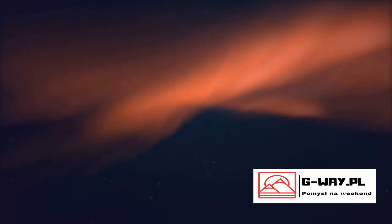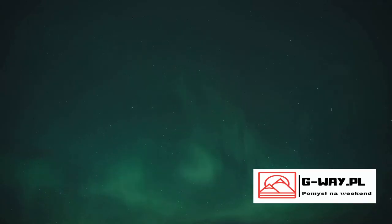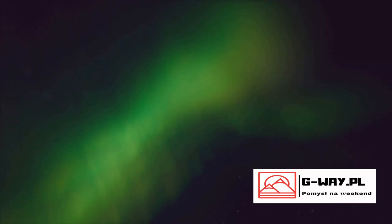So what happens when these high-energy particles reach our planet's poles? This is where the real magic — or rather, science — happens. The charged particles collide with the gases in our atmosphere, and this collision results in the release of energy in the form of light. This light, when viewed from the ground, appears as the beautiful dancing curtains of color we know as the Northern Lights, or Aurora Borealis.